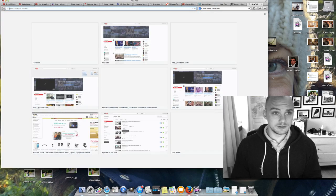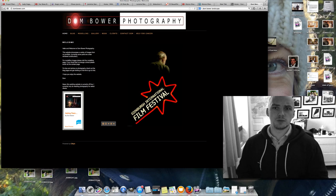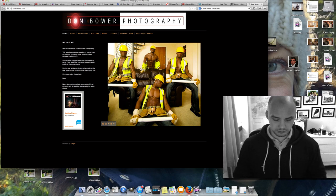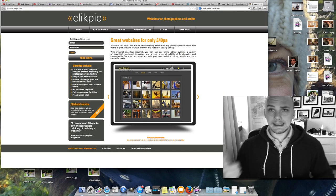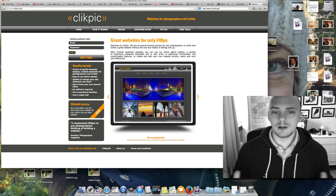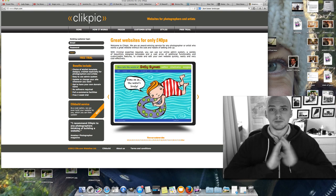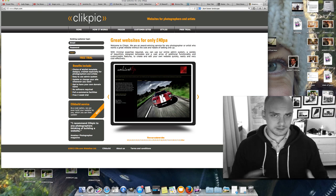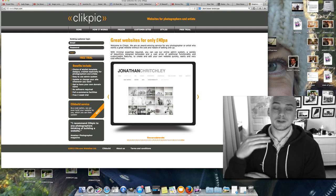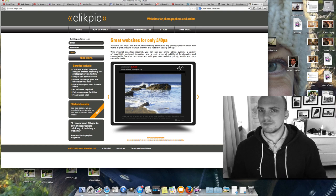To give you an example, I'm really thinking about upgrading my current website. I use a website called Clikpic — spelt C-L-I-K-P-I-C dot com — and they've got a whole pile of photography sites which are very cheap, from £40 a year. You can upload about 90 photos, make as many pages as you want, and I would highly recommend it if you are starting out your own photography site.